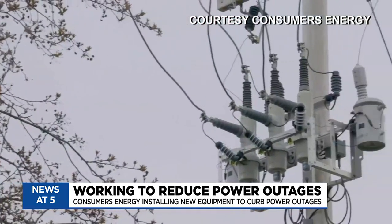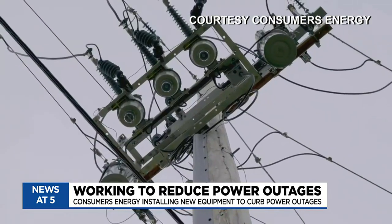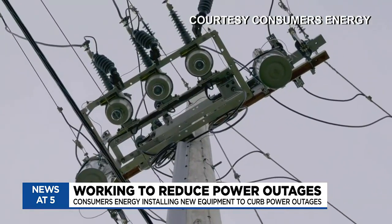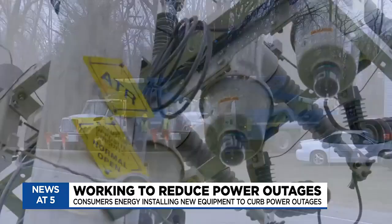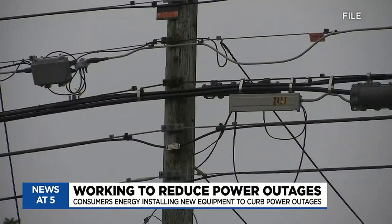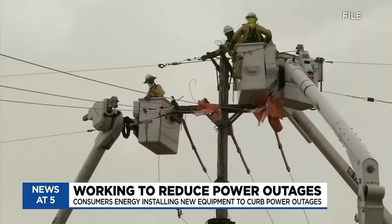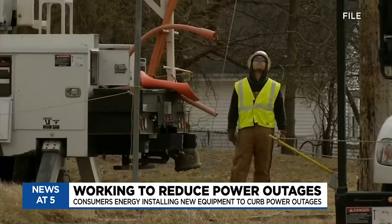Wheeler tells us Consumers Energy already has nearly 470 of these 800-pound devices on the electric system. 123 more are scheduled to be added this year. The Consumers Energy 2023 ATR deployment plan will target areas that have been most impacted by outages over the past several years — including work in the Flint area — with crews out there right now improving reliability for customers.